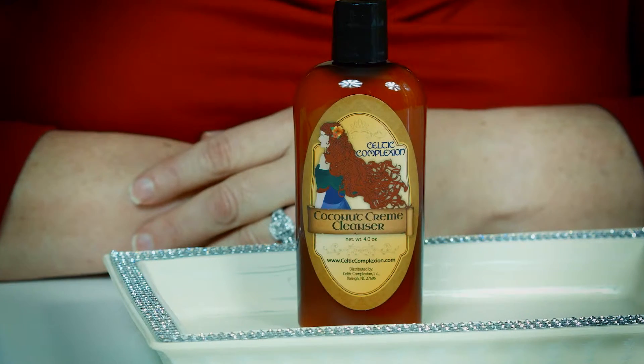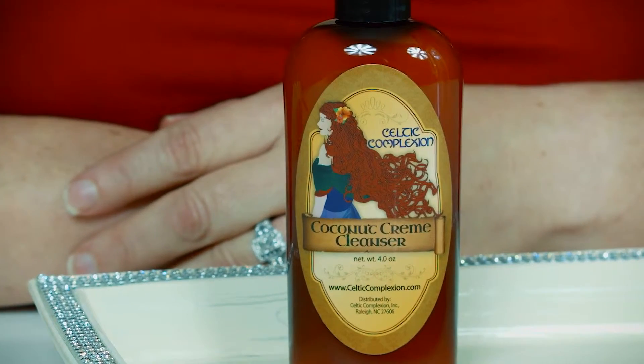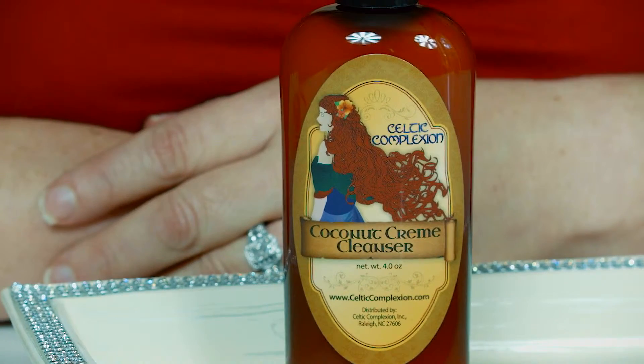Please note that the name Coconut Cream Cleanser refers to the ingredients and not the scent. It actually has a nice scent from the combination of essential oils. It's vegan, gluten free and paraben free, and it's very easy to use.